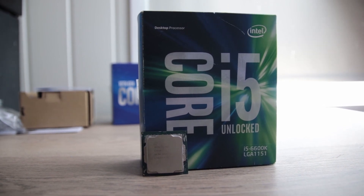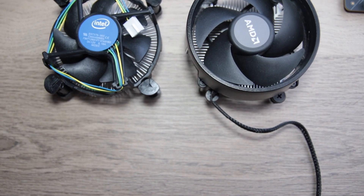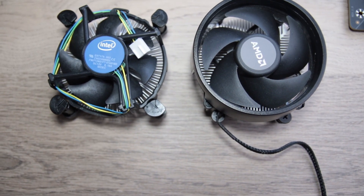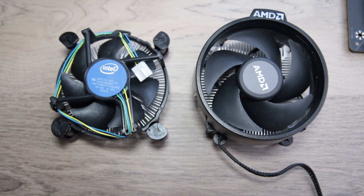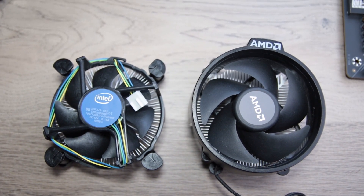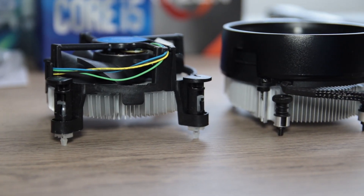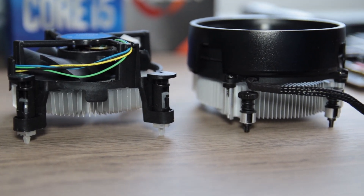I wanted the CPUs to perform at their best, therefore I did not test the stock cooler. It's not a very good cooler — it's probably on par with or a bit worse than the heatsink that comes with the R5-3600. Instead I went overboard with the Corsair H115i, a 280mm AIO which should enable the CPUs to perform at their best.